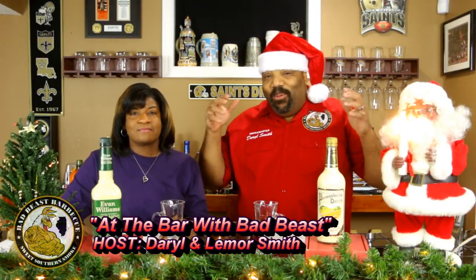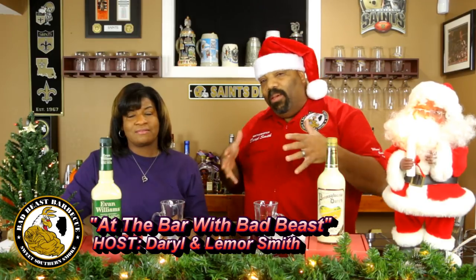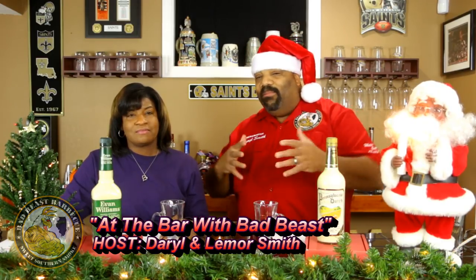Hey, what's going on guys? Welcome back to At the Bar with Bad Beast. Look who I got with me at the bar today — my lovely wife, Mrs. Bad Beast. She's going to be helping me test some of these eggnogs we have up here. We're going to have an eggnog battle here. You like eggnog? I love eggnog, okay — a little something in it, I'm good to go.